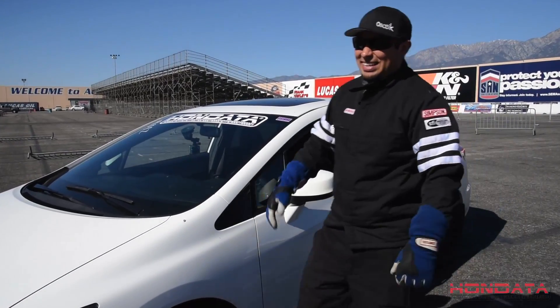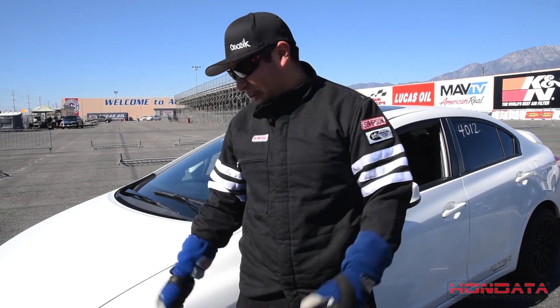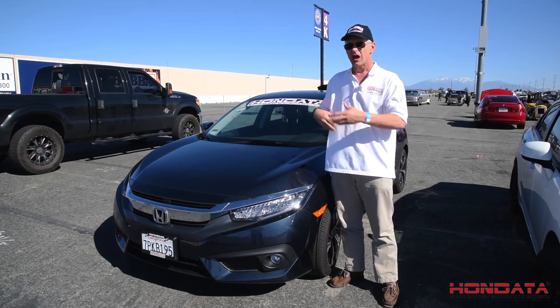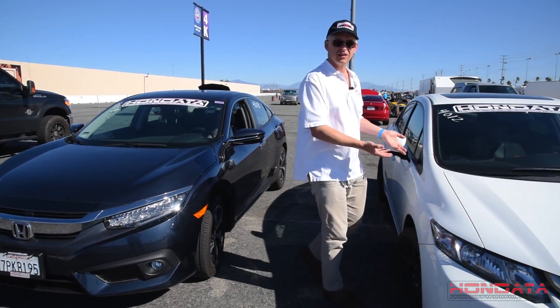Wow, I did everything I could, I still lost. I think I got set up with the slowest car. Is this really an SI? I can't wait to see the new turbo Civic SI — give that a run. Even with the EX in economy mode, we still beat the SI.